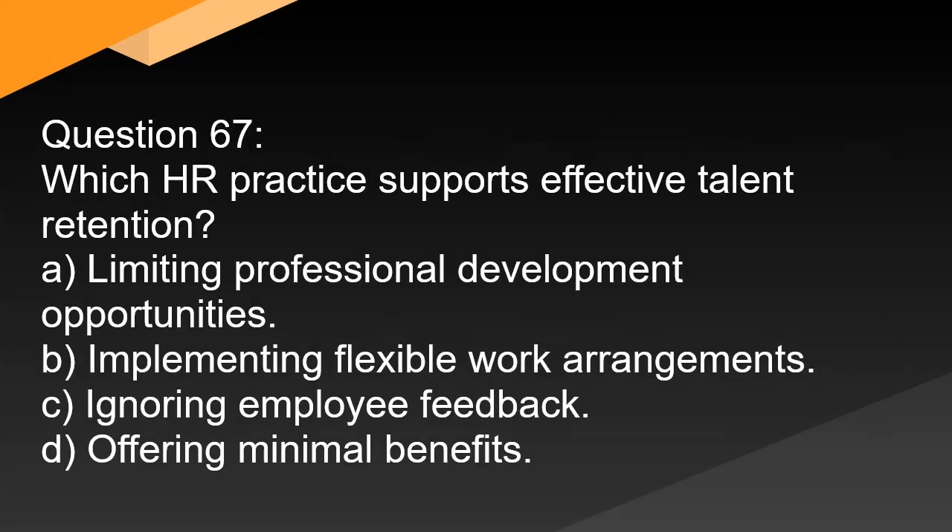Question 67. Which HR practice supports effective talent retention? A. Limiting professional development opportunities. B. Implementing flexible work arrangements. C. Ignoring employee feedback. D. Offering minimal benefits.